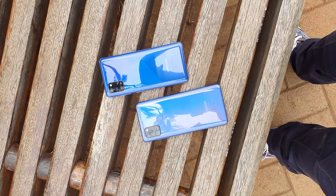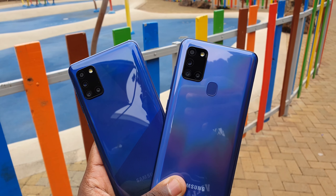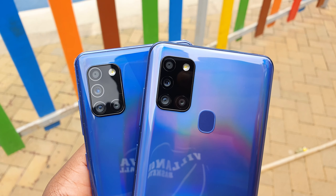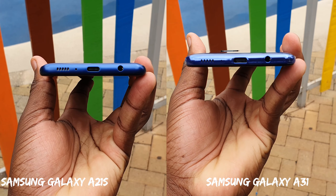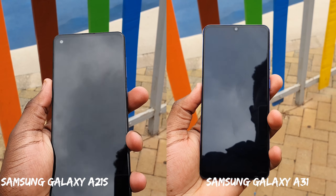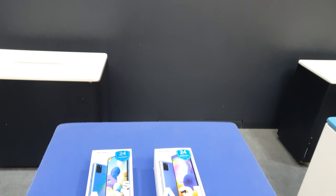Hey guys, Lord Hazion here, back again with another video. I've finally gotten my hands on the Samsung Galaxy A21s and the Samsung Galaxy A31. In this video we're going to compare the Galaxy A31 camera to the Galaxy A21s camera. To set them apart, I'm also going to throw in the Samsung Galaxy S10 to give perspective on camera performance on 2020 mid-range phones and a flagship from last year. Please smash that subscribe button and turn on notifications to help Lord Hazion get to 2000 subscribers.